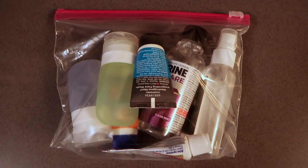Hi there, it's Ernest from Trip Astute. In this video, we're going to review the rules for carrying liquids in your carry-on bag and provide some tips to help make the process easier and more efficient.